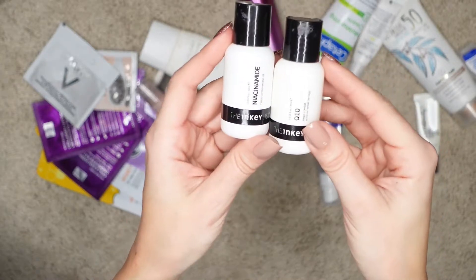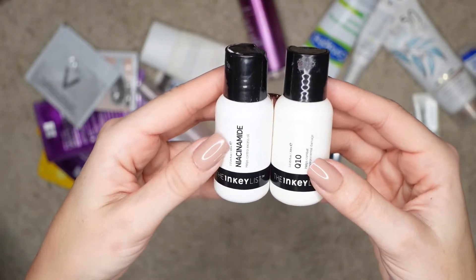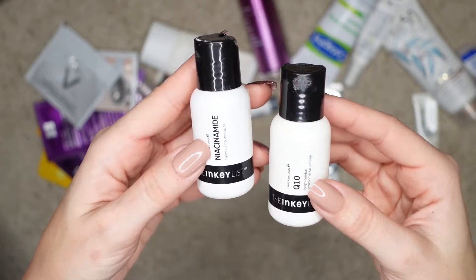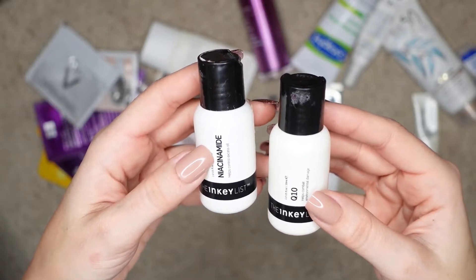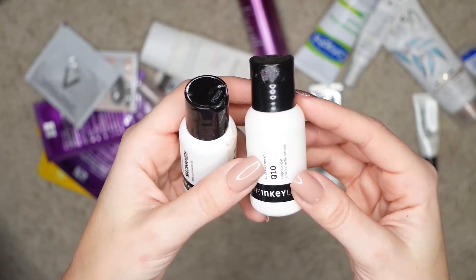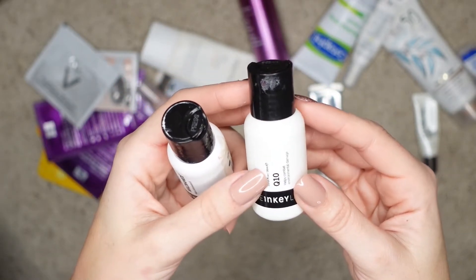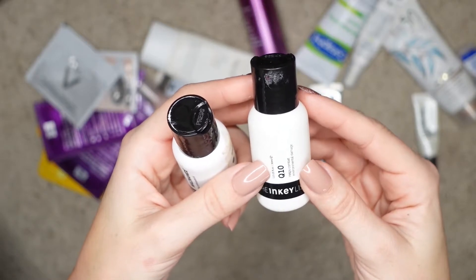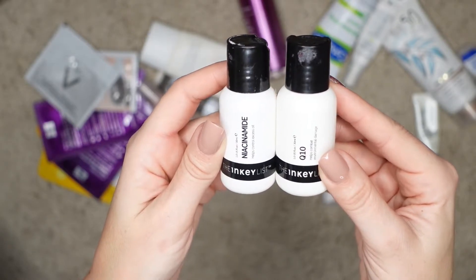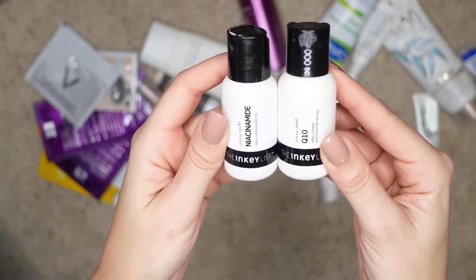Then I also have these two products — they are both from The Inkey List. One is niacinamide and the other one is a Q10 niacinamide. It's a single ingredient, which I actually really like. It is a little bit more gentle than the one from The Ordinary because it does not have any other additives — it's just pure niacinamide. Q10 is an antioxidant, and I always use either vitamin C or Q10, which is a pretty nice ingredient as well. I actually ended up finishing the Q10 bottle also. The brand is very affordable and I have repurchased both of these several times in the past several years — I've been really loving them and will be looking into repurchasing again.